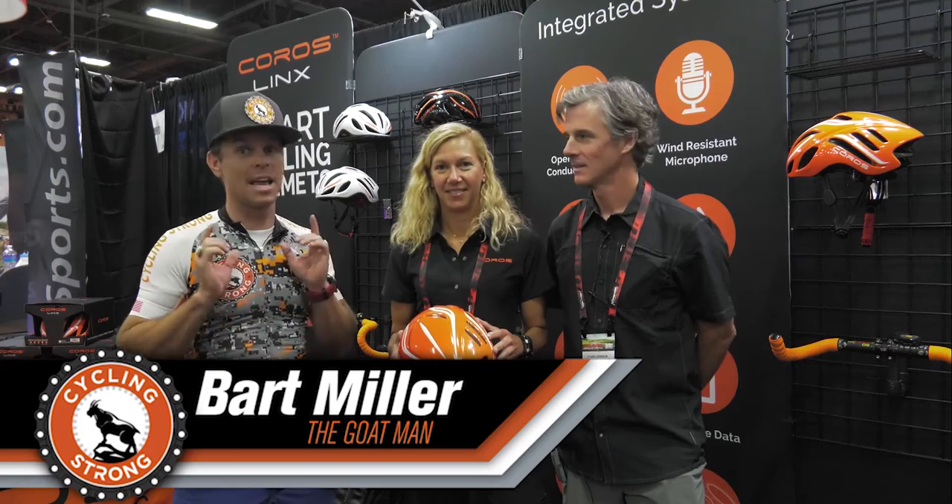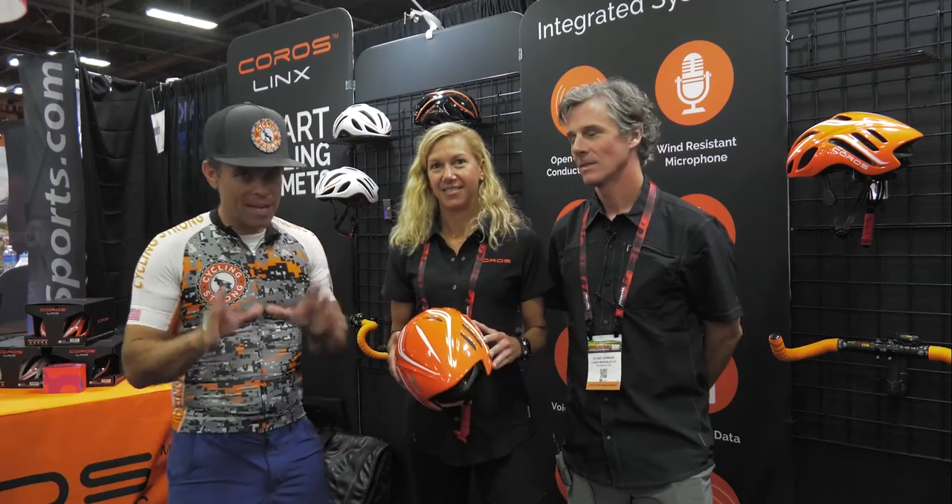Hey, Barbara Lerner with Cycling Strong. You guys are not going to believe what I found. Now, I know this is kind of a controversial subject to talk about, but I think this is a really cool solution. So pay attention to the whole video. Don't go anywhere.